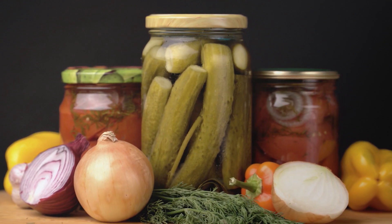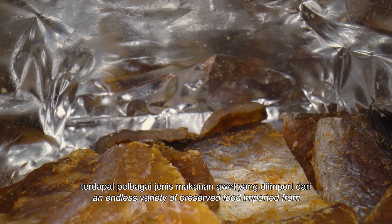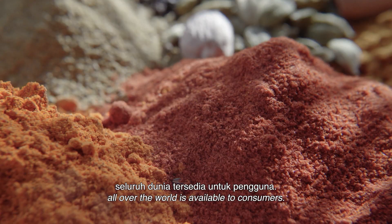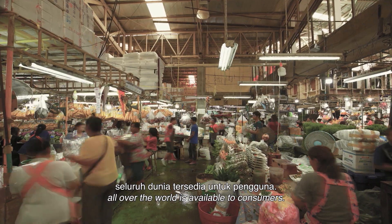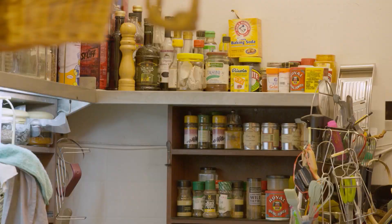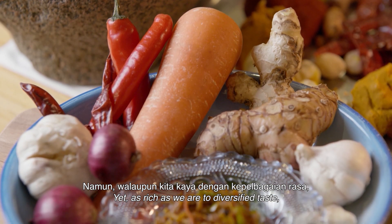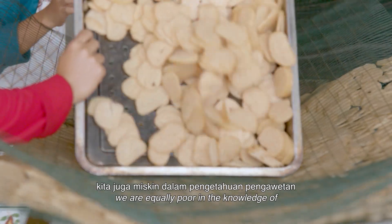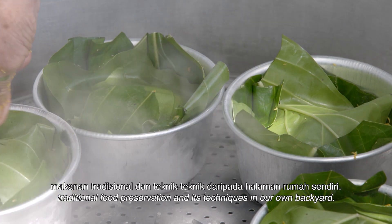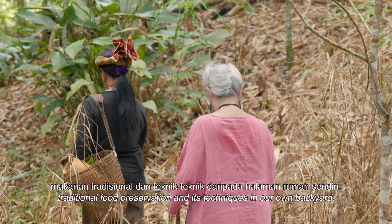Preservation. Today, more than ever, an endless variety of preserved food imported from all over the world is available to consumers. Yet, as rich as we are to diversify taste, we are equally poor in the knowledge of traditional food preservation and its techniques in our own backyard.